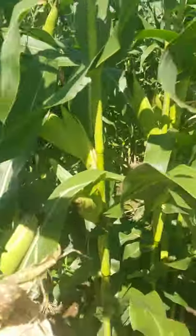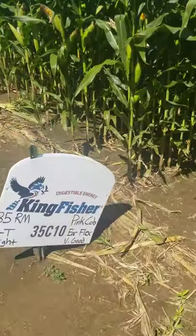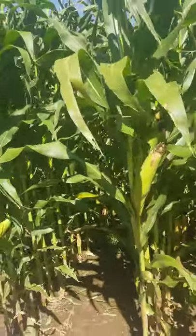Certainly not as big as what you'd expect with longer maturity corn. 34-5C10 is one I'm not using as much anymore, but I'd use this once again as an 85-day in early silage, not so much for grain.